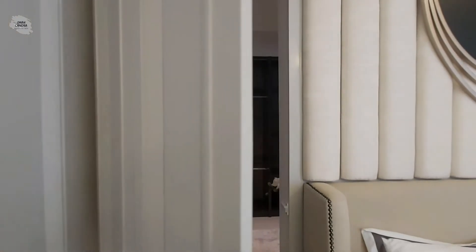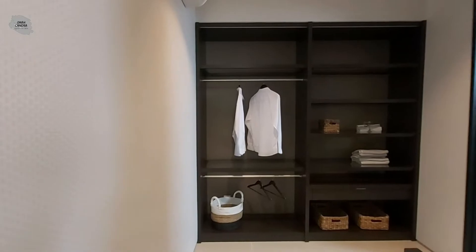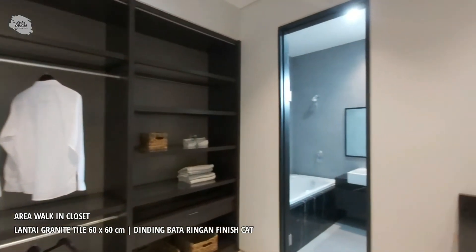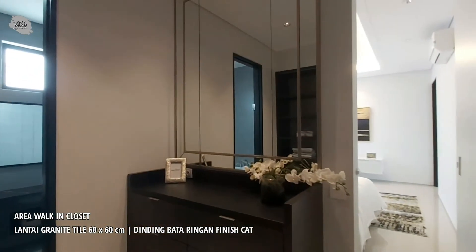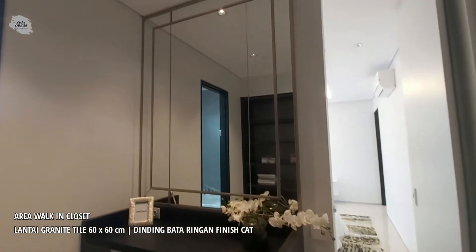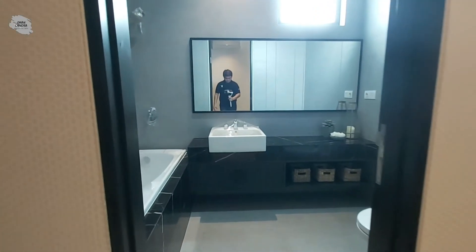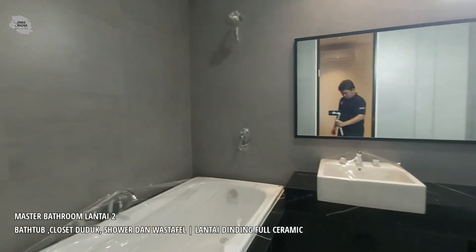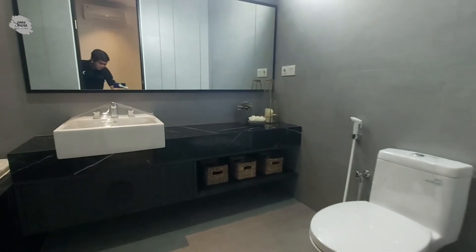Ada satu hal lagi yang sangat menarik dari ruangan kamar ini: terdapat area tersembunyi, yaitu satu area walk-in closet yang tertutup panel blind-in, dan juga sudah lengkap dengan kamar mandi utama di dalamnya. Di area kamar mandi utamanya tidak kalah mewah — sudah terdapat bathtub, shower, wastafel, dan juga closet duduk.